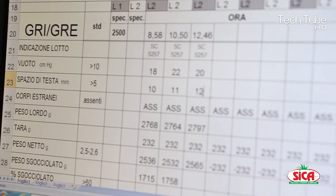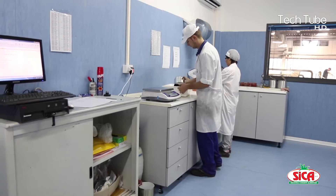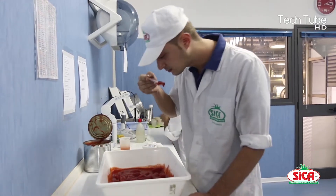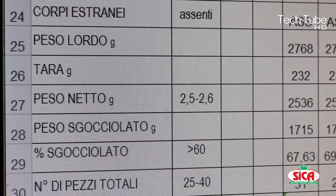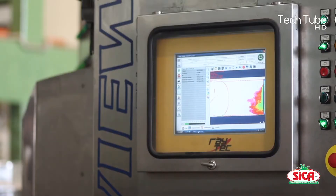Then it reaches the last stage where a determined number of tins are integrated and wrapped with plastic to reach the selling point safely. This is how the entire structured process today helps the manufacturer to ensure the availability of ketchup on the meal table.